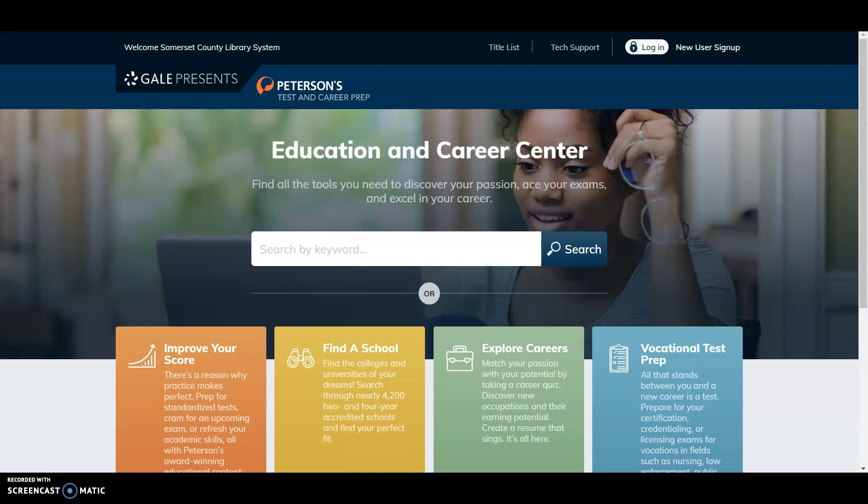Enter your library card number and click Go. Once you've clicked Go, the Gale Presents Peterson's Test and Career Prep website will come up.